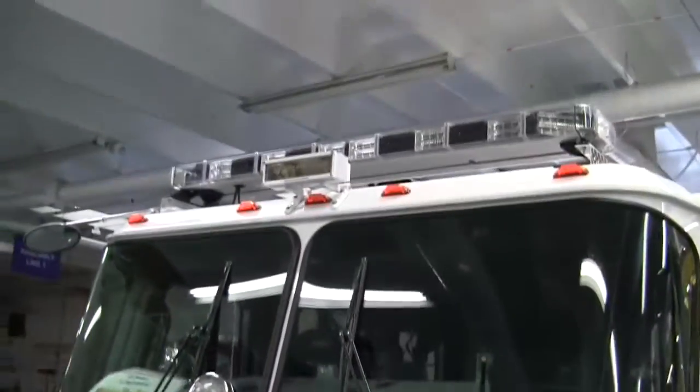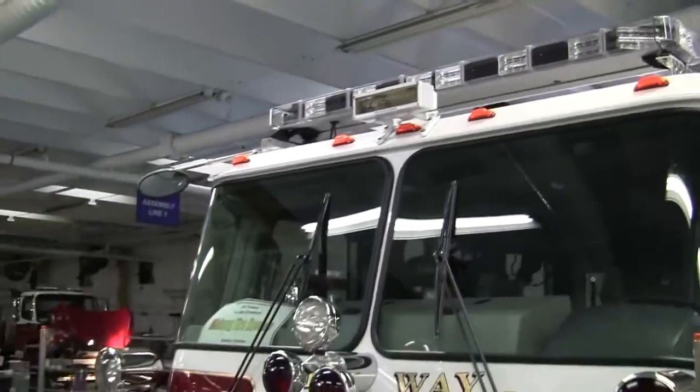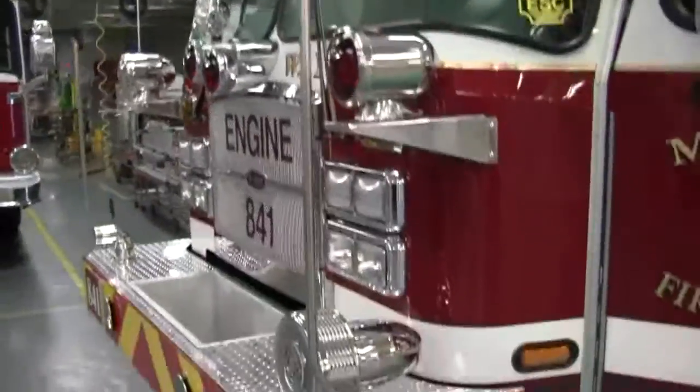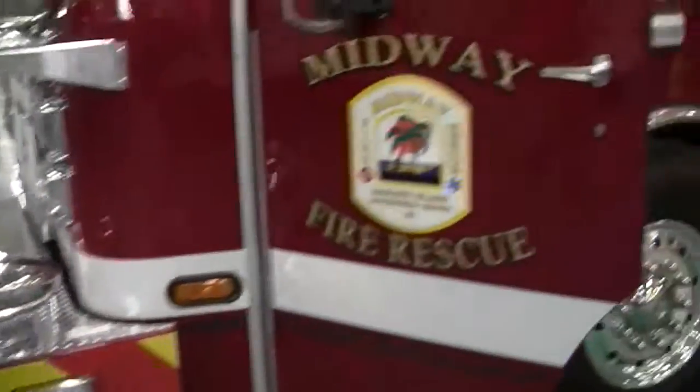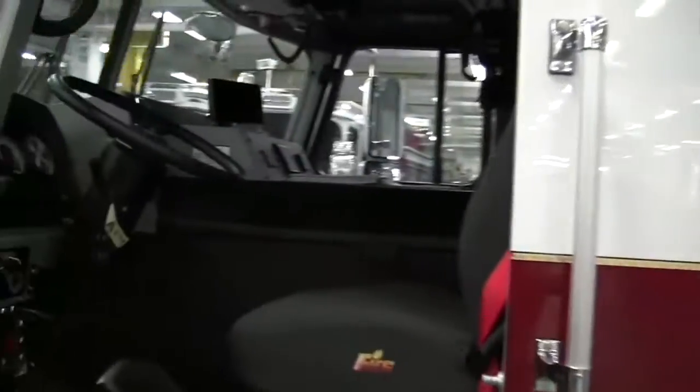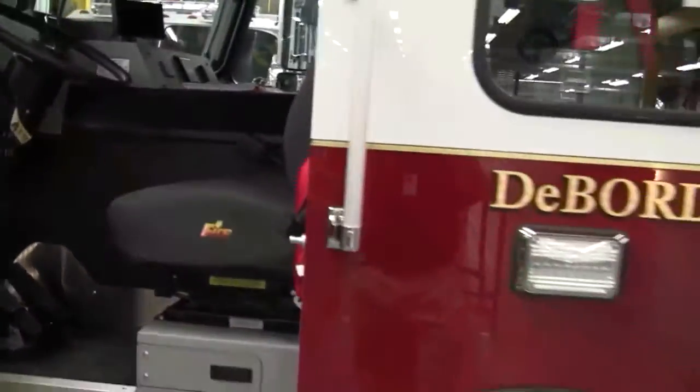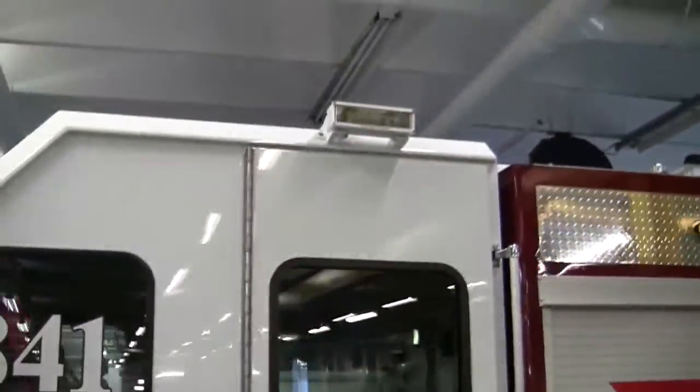Just showing you the different lighting packages here and all the lighting options on there. This shows you the actual cab here and more lighting up here as well.